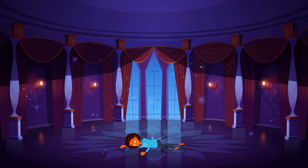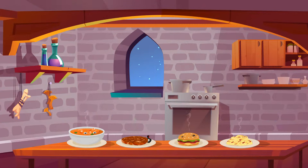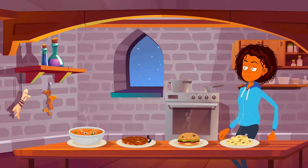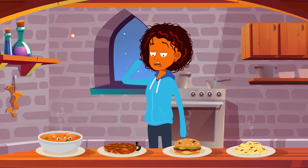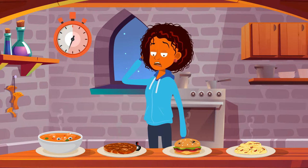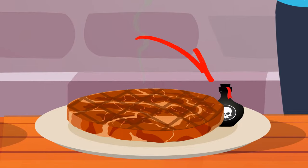Gemma woke up in a mysterious castle. She walked around the building searching for an exit, and when she got exhausted and hungry, she found the kitchen. She noticed four dishes on the table that looked great, but she wasn't sure if it was safe to eat them. Help Gemma determine which food is safe. Take a closer look at the soup — can you see human eyes in it? The steak has poison on it, and there are spiders in the burgers. But the pasta looks pretty harmless.